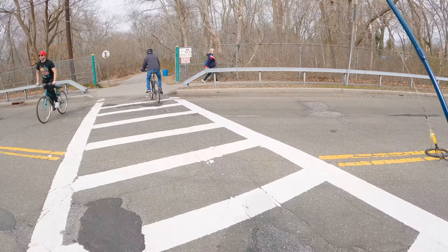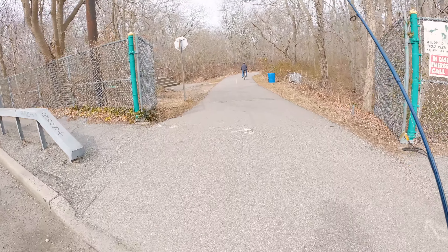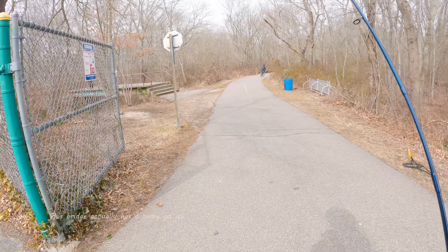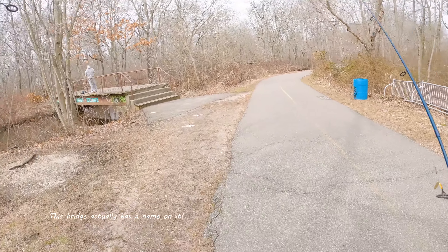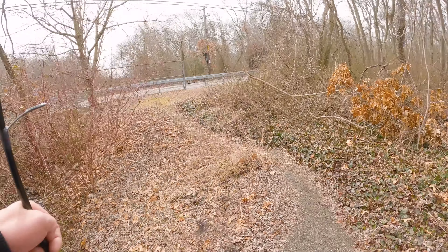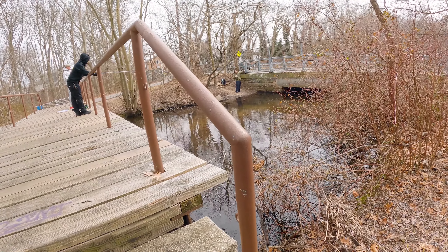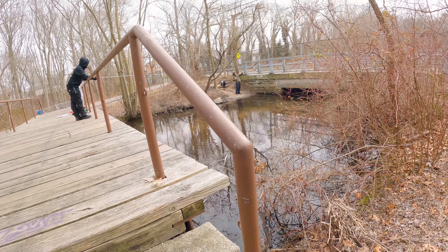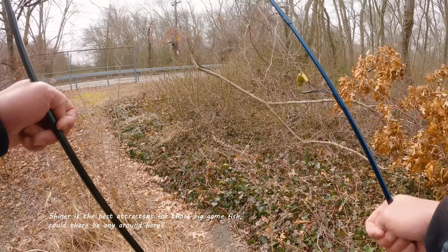Okay, we're almost there. Looks like there are two people fishing here. This is the bridge I'm trying to show you. Oh, you got one — nice! What is that? This is a carp. That's actually a boat with shiner — yeah, that might be a shiner.